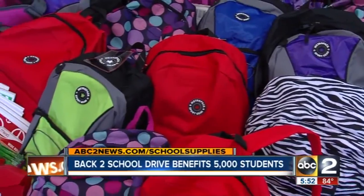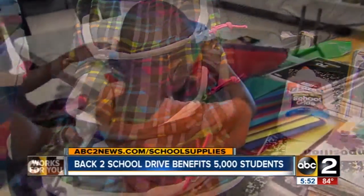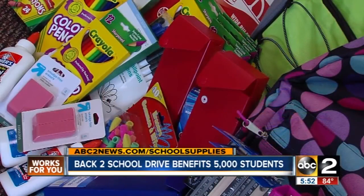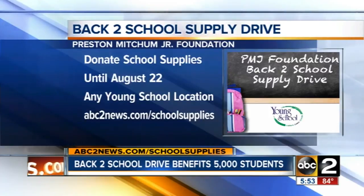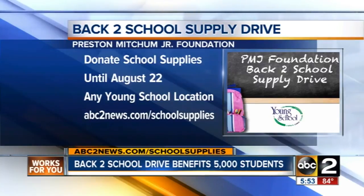Speaking of school, it's time to start thinking about going back to school, and we need to make sure students are ready for the classroom. ABC2 is once again proud to team up with the Preston Mitchum Jr. Foundation and the Young School for our back-to-school drive. From now until August 22nd, that clock's ticking — you can drop off school supplies at several locations. You can find a full list of locations on our website at abc2news.com/schoolsupplies.